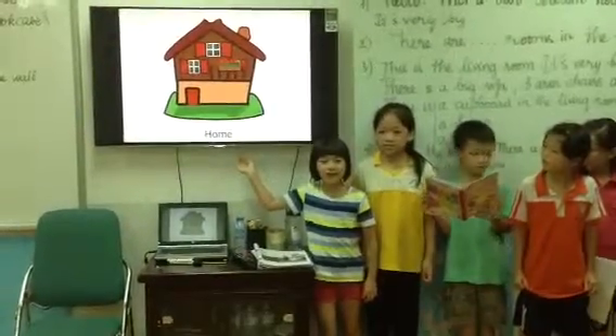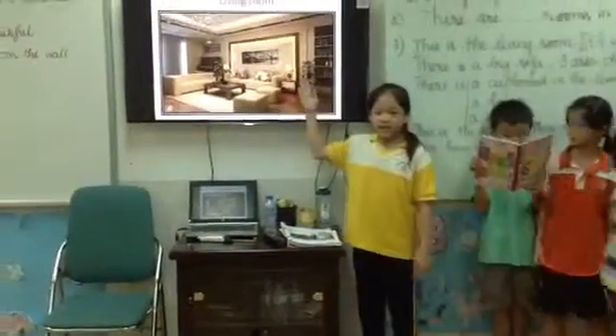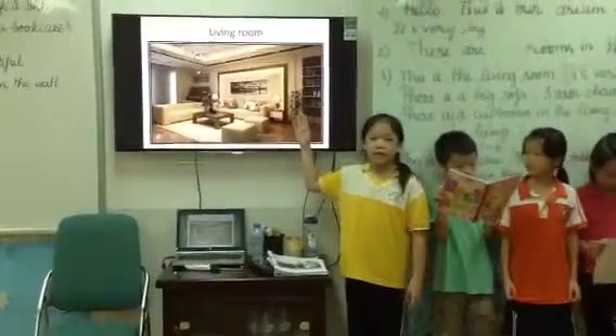This is our greenhouse. It's very big. There are five rooms in the house.